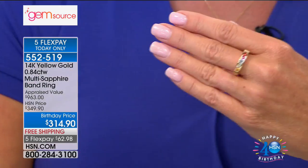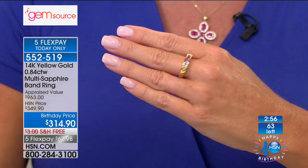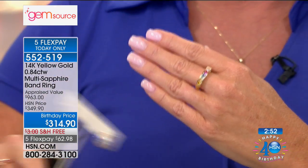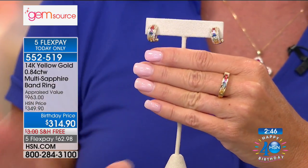Why settle with just one color when you can get the rainbow — the rarest of all beautiful sapphires — in one gorgeous ring? And I know we have a handful — if I'm not mistaken — of the ring, but also a handful of those beautiful matching hugger earrings.